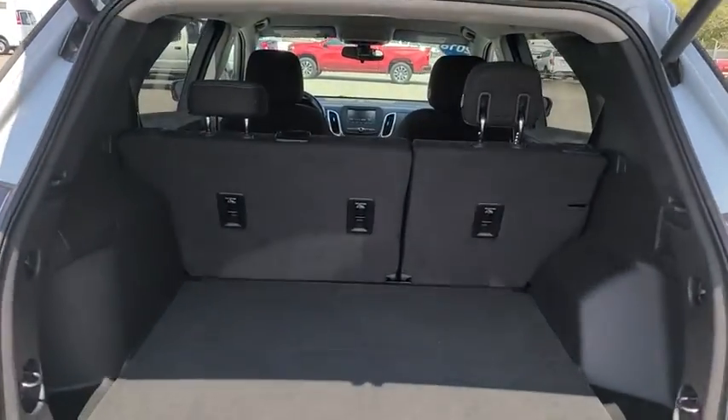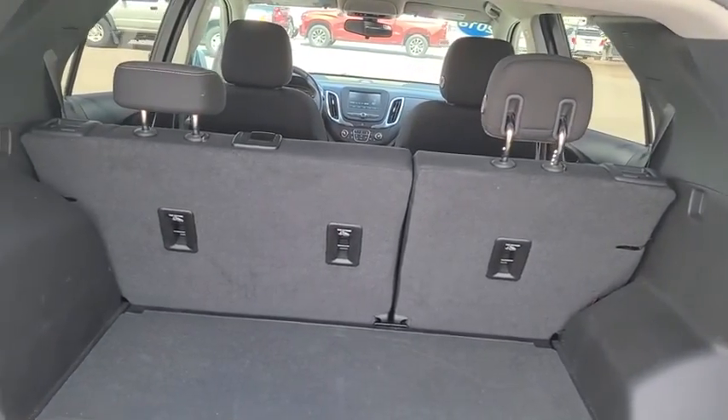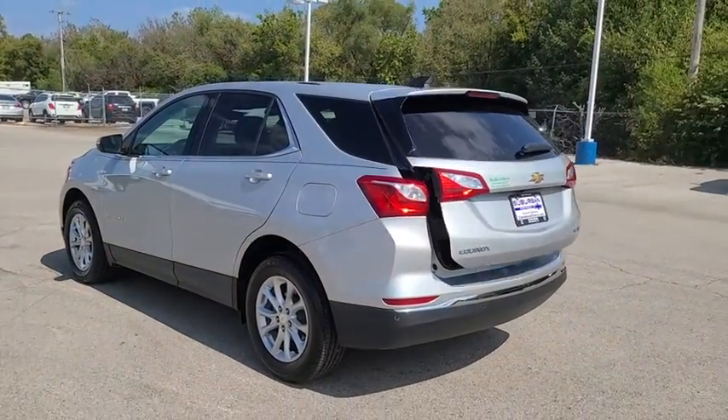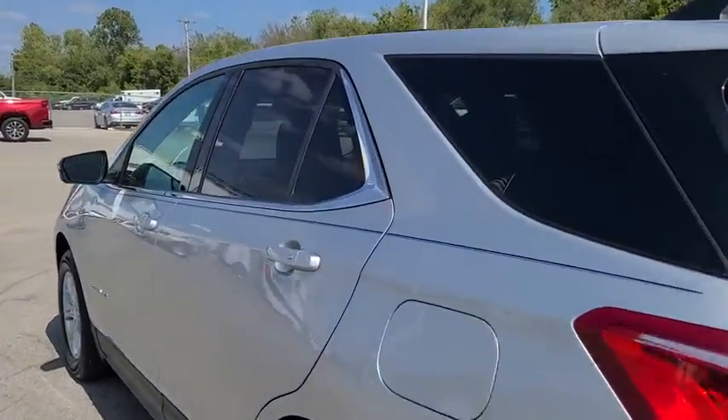Cruise control, floor mats, four-wheel disc brakes, aluminum wheels, keyless start, rear defrost, AM-FM stereo radio, power windows, MP3 player.